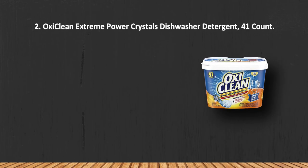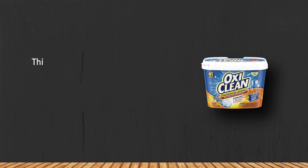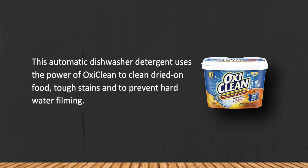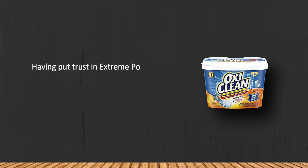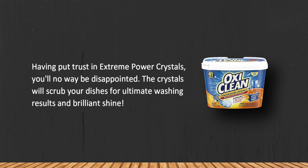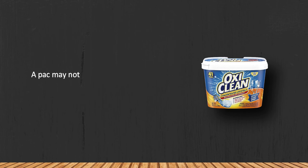At number 2: OxiClean Extreme Power Crystals Dishwasher Detergent, 41 count. This automatic dishwasher detergent uses the power of OxiClean to clean dried-on food, tough stains, and to prevent hard water filming. Having put trust in Extreme Power Crystals, you won't be disappointed — the crystals will scrub your dishes for ultimate washing results and brilliant shine. Note that a pack may not dissolve during a short washing program.